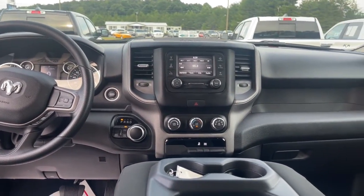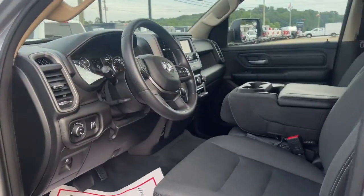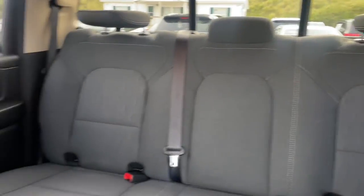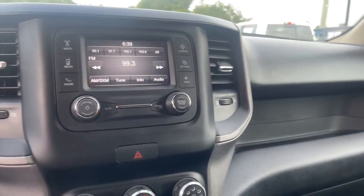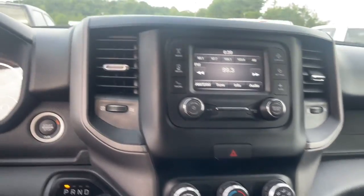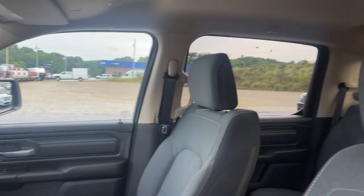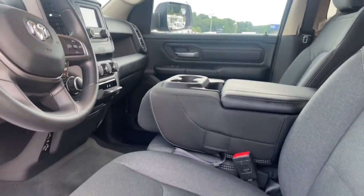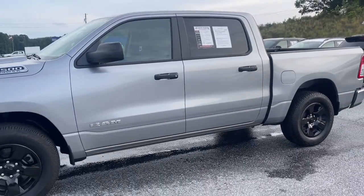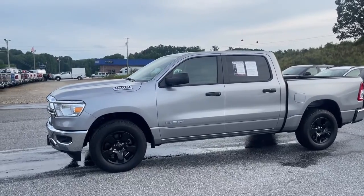Get the truck that's both strong and comfortable to drive. Get into the Ram 1500. Thanks for watching.